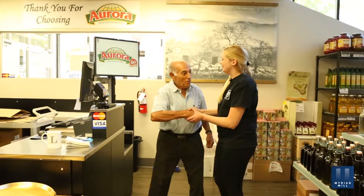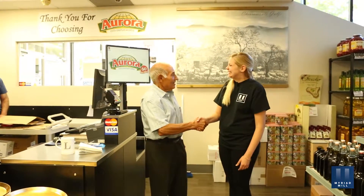Thank you so much for having me today. You're quite welcome — you can come anytime, I'll be here for you. Thank you. Where can I find more information about your products? Very simple: go to the computer, www.auroraimporting.com.